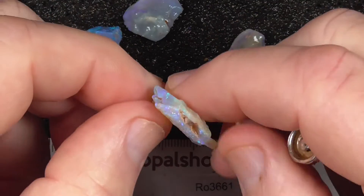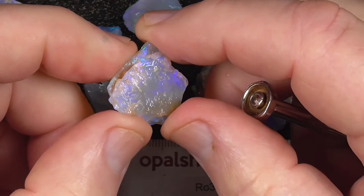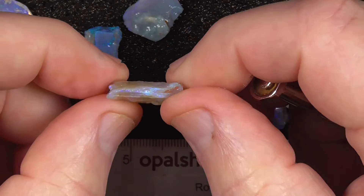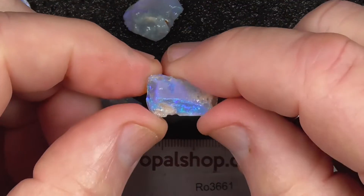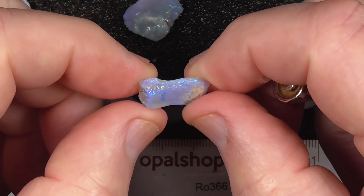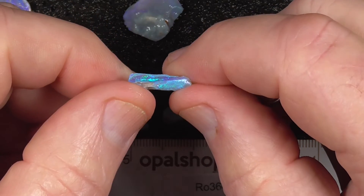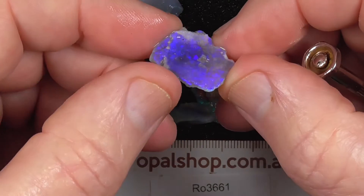I might need to make some of this into doublets. This is the nice larger pieces — you've got a good chance of ending up with a nice size stone. That piece will probably cut by itself. A little stone. This is a bit thin.